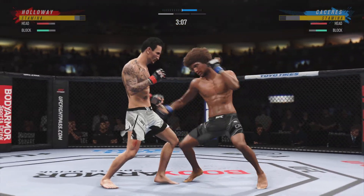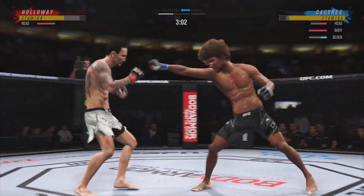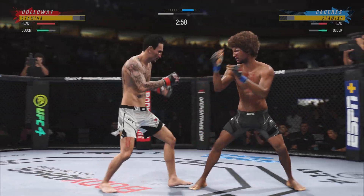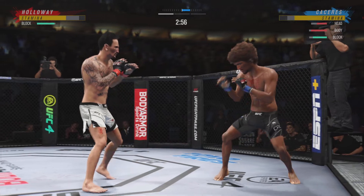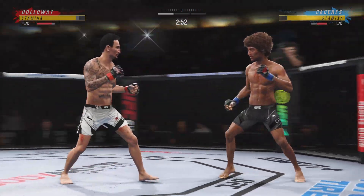Max is looking good. Max is ready to become the king of the featherweight division once again. That was good, man — nice strike. 26 total strikes have landed for Max Blessed Holloway. And there he goes, working off that jab again. The jab's nice.